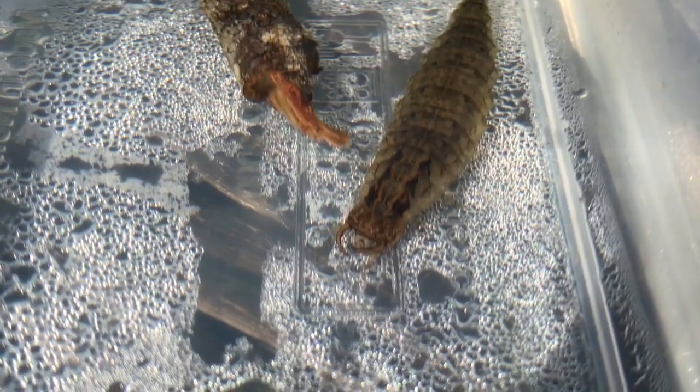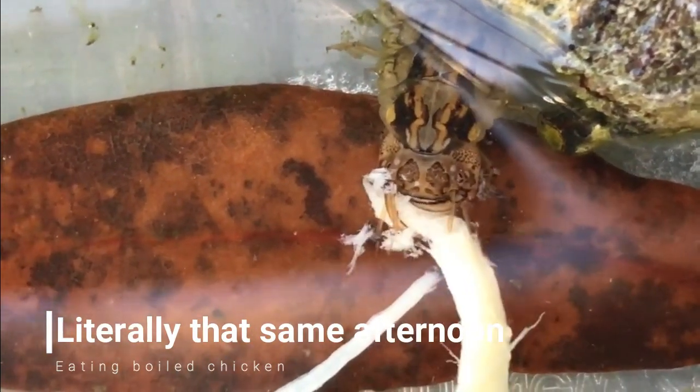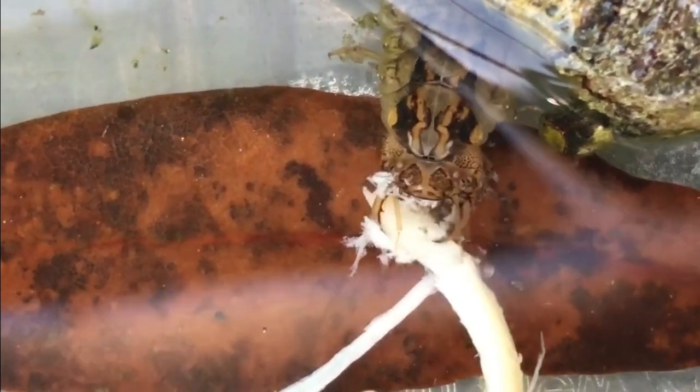It is disgusting looking — the stuff of nightmares. And when it eats, it's gross. It doesn't want to eat in front of me though. I've seen it eat from far away, but once I get close it stops eating and does that.